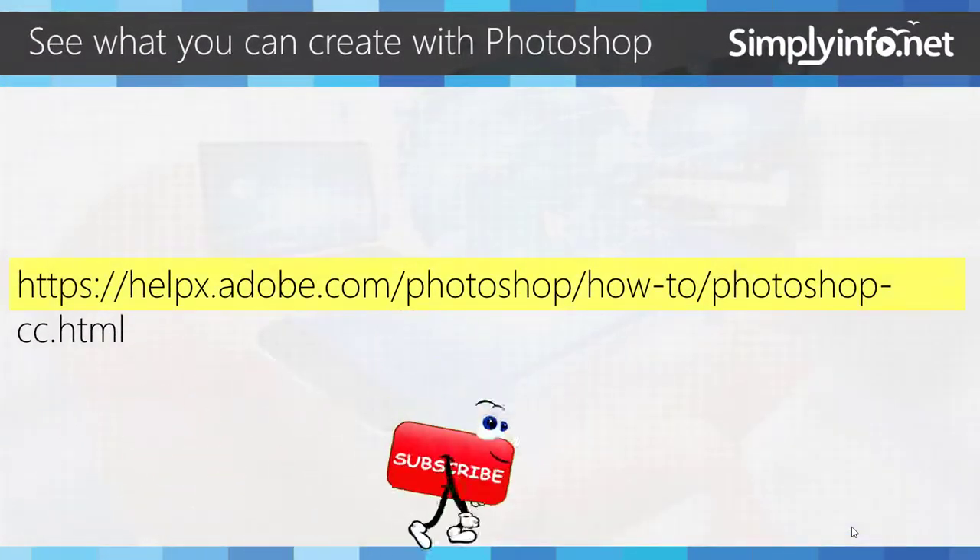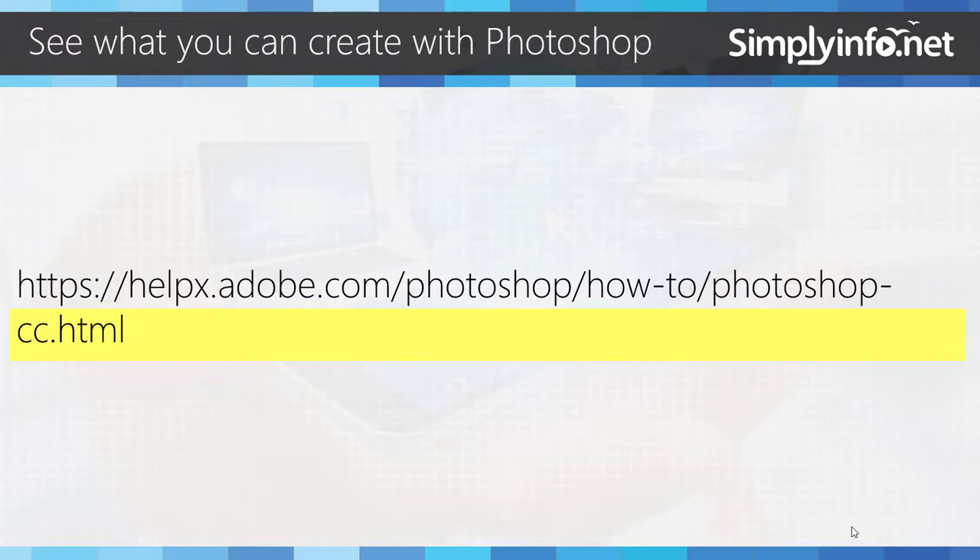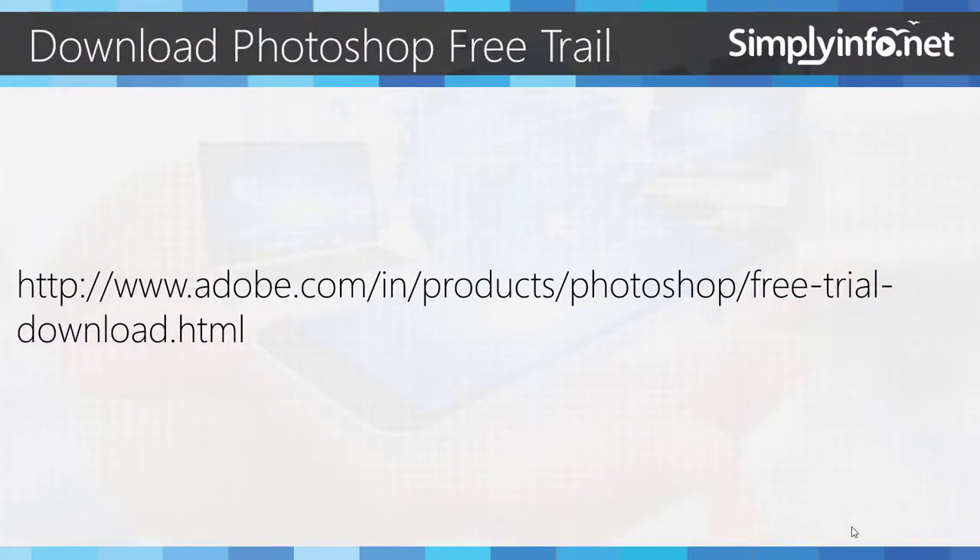With the help of the link, you can see how you can create with Photoshop. The link will be available in the description from helpx.adobe.com. You can download a free trial from the following link, also available in the description.